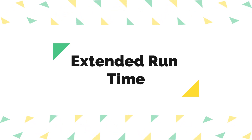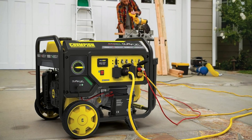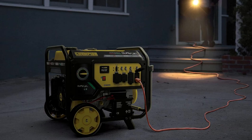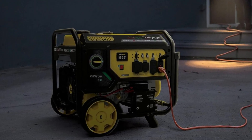Extended Run Time. This generator boasts a generous 4.7-gallon fuel tank, which can provide up to 12 hours of run time when operating at 50% load. This extended run time minimizes the need for frequent refueling during longer power outages or camping trips.